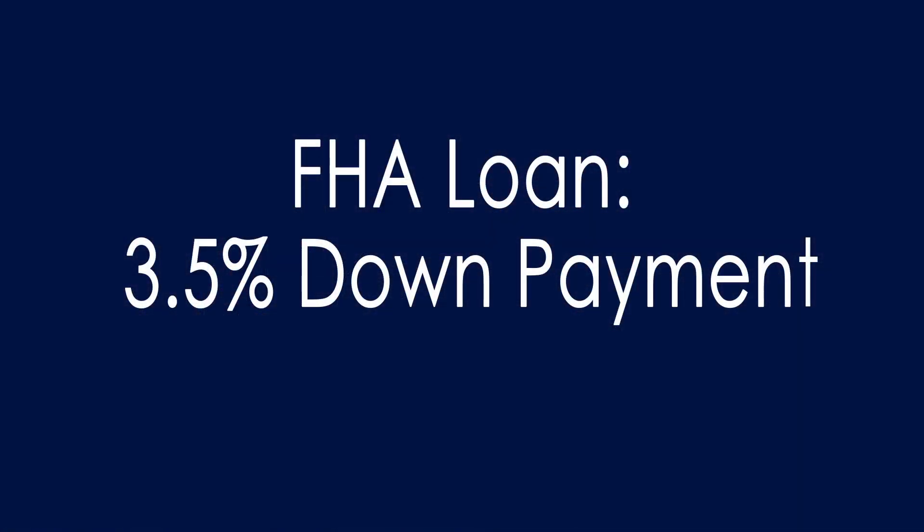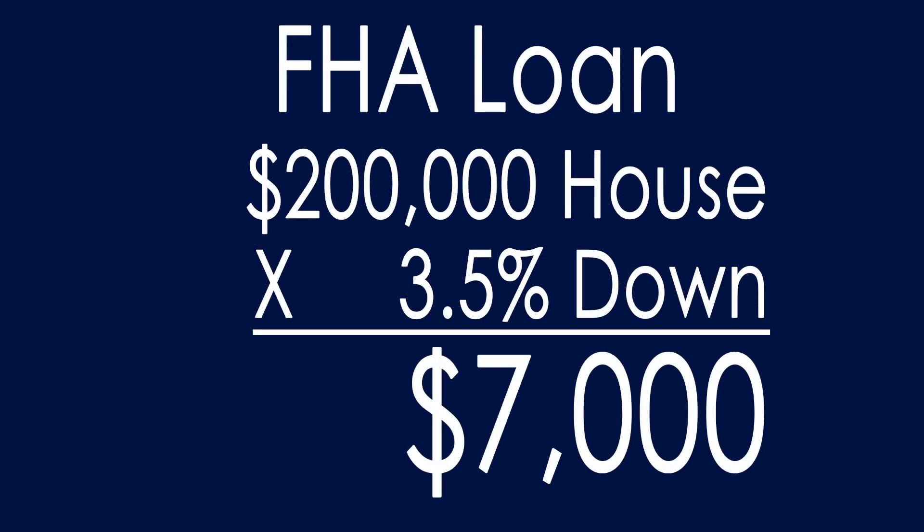Another key option is the First Time Home Buyer Program, which is FHA. The minimum down payment required is 3.5%. If you can come up with 3.5% from your own funds or gift funds, you can do that type of loan. One negative is that the mortgage insurance lasts for the full life of the loan and will never go away.